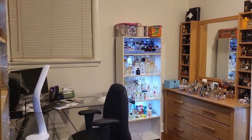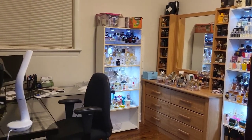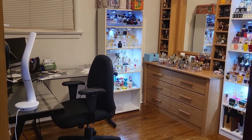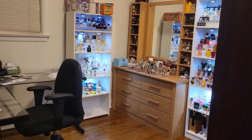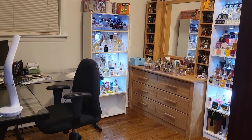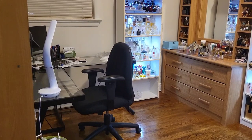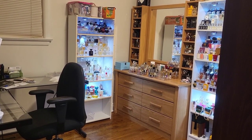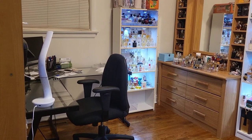Good evening guys, welcome back to my channel, For the Love of Scents. My name is Lynn, thank you for watching. Today I will show you my perfume room. I haven't posted a video for a while because I've been so busy. I decided to make my own perfume room — this used to be my guest room, but my bedroom was getting cramped with all my perfumes, and my decanting table was in the living room, so I made a separate room for everything.